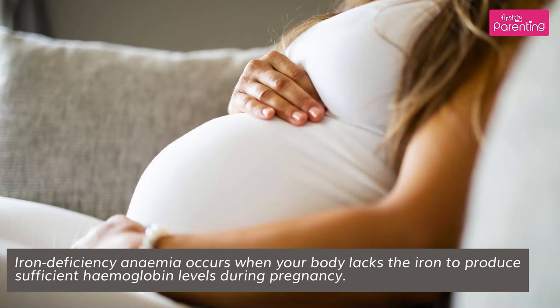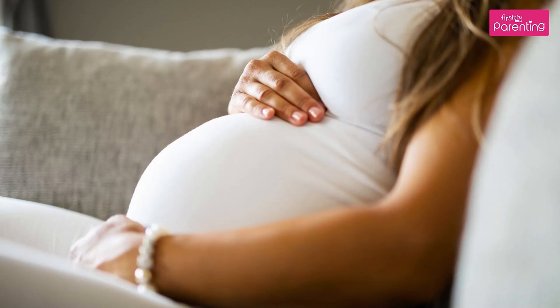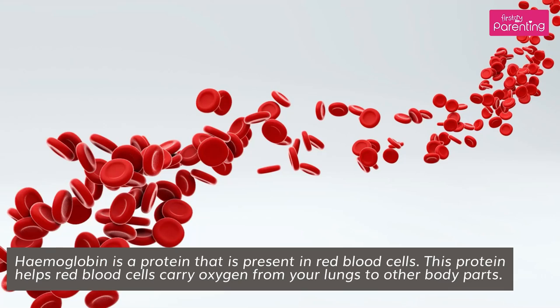Efficient Hemoglobin Levels During Pregnancy. Hemoglobin is a protein that is present in red blood cells. This protein helps red blood cells carry oxygen from your lungs to other body parts.